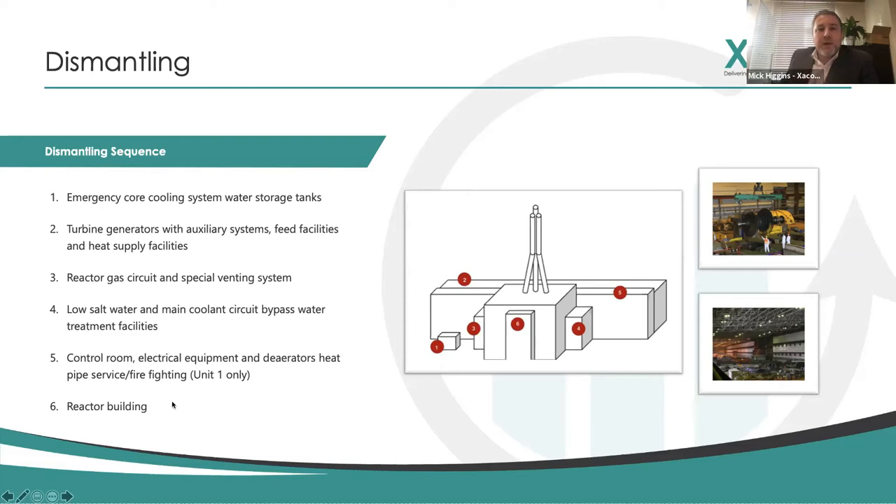Prior to doing that, we need to remove the spent nuclear fuel from the reactor cells themselves. Once we start pulling this thing apart and decommissioning it, the question is where do we put all this waste and what do we do with it. There are several key projects that I was exposed to and involved with in terms of new builds and existing builds for where we're going to store or treat radioactive waste.